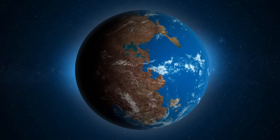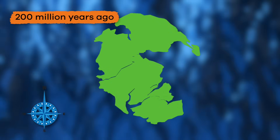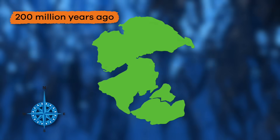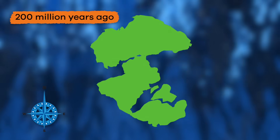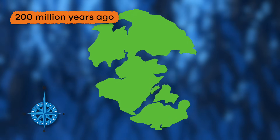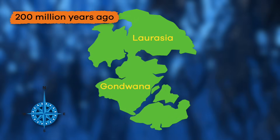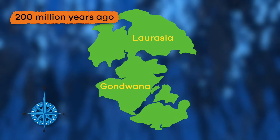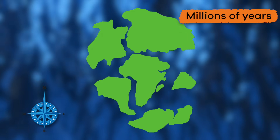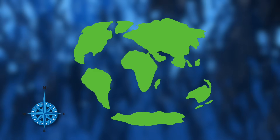But Pangea didn't last forever. About 200 million years ago, the supercontinent started to break apart. The Earth's plates continued to move, and eventually Pangea split into two smaller landmasses: Laurasia in the north, and Gondwana in the south. Over millions of years, Laurasia and Gondwana also broke apart, forming the continents we know today.